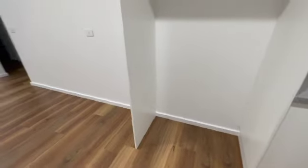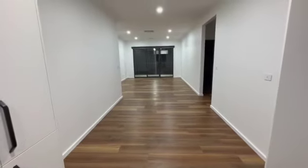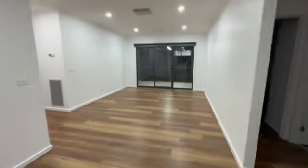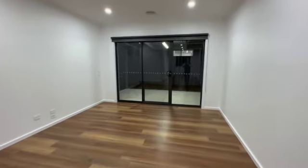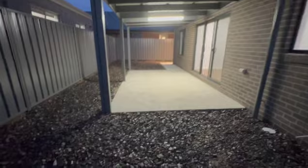You've got the meals area and that flows all the way down to a big living space, and that living space will take you outside to an outdoor alfresco dining area.